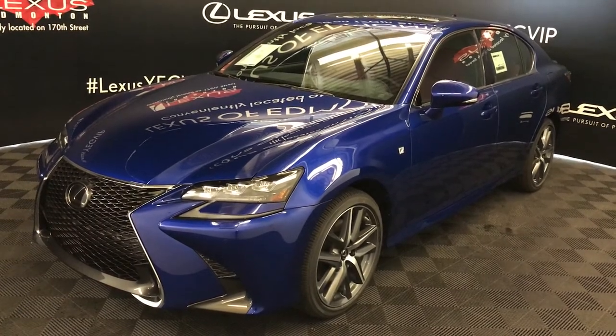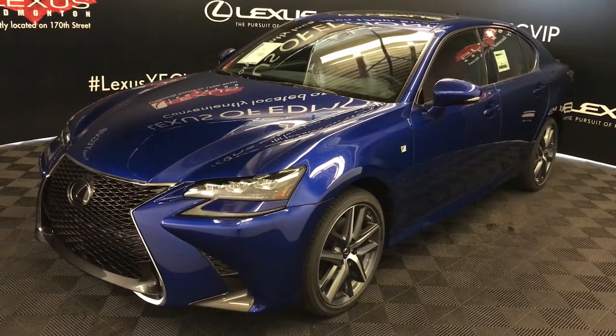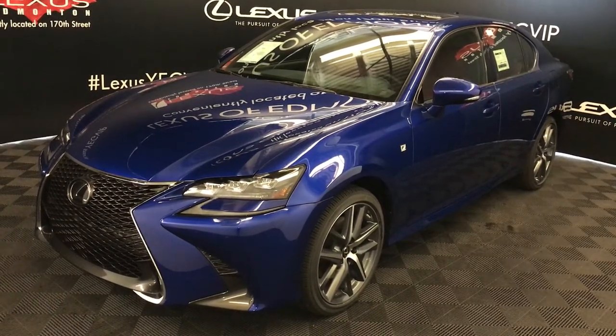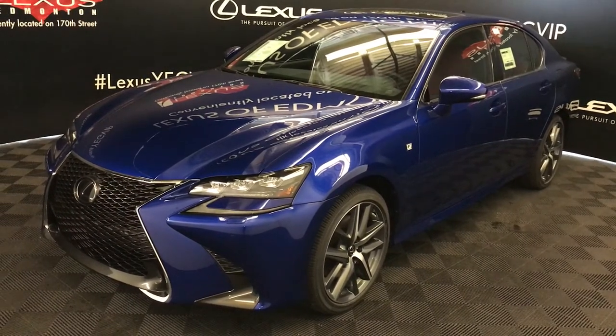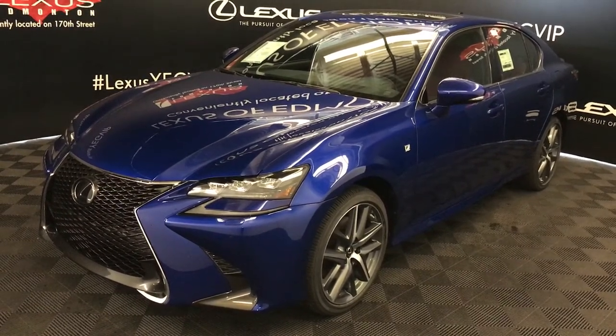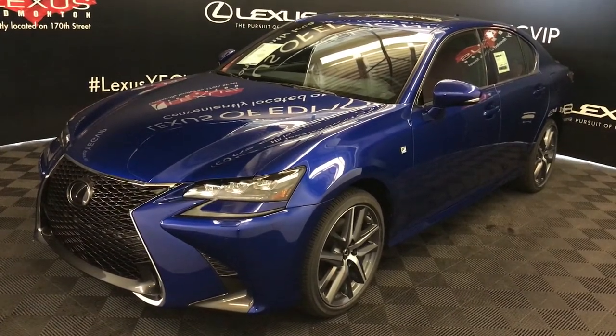We're looking at the 2018 Lexus GS350. Six-speed automatic, 3.5-litre, six-cylinder engine, all-wheel drive, 311 horsepower, 280 pound-feet of torque, ultrasonic blue mica exterior, regio red leather, four-door, five-passenger. This is the F-Sport Series 2.